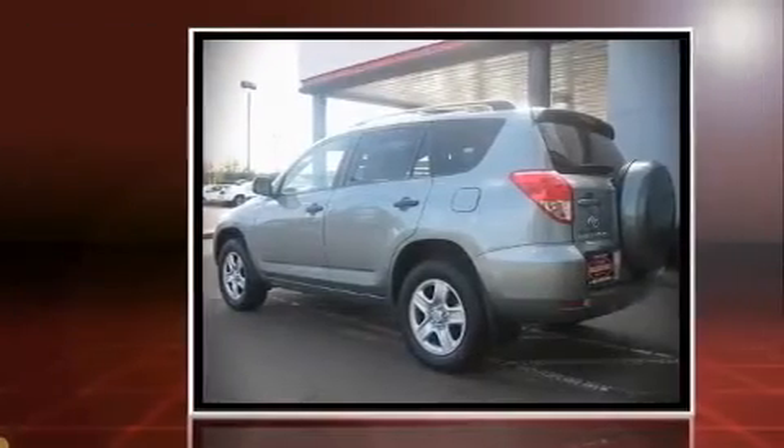The 2007 Toyota RAV4. It features four-wheel drive capabilities, a durable automatic transmission, and an efficient four-cylinder engine.